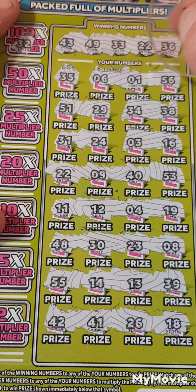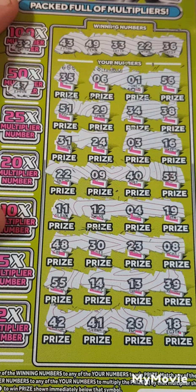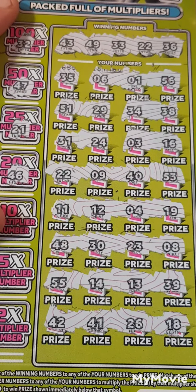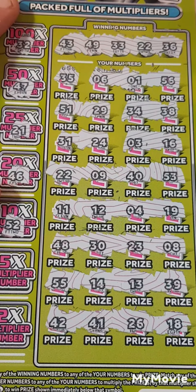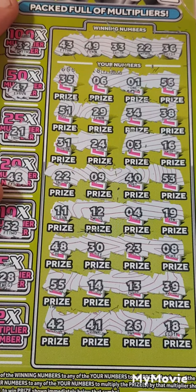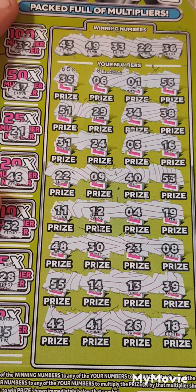Now checking for times 100 — the winning number is 32. We have 31 — one off. Checking: 41, 47, 21, 46, 56, 52, 28 — we have 29 — and times 2: 45. Did we have 45? I don't think we did — nope.